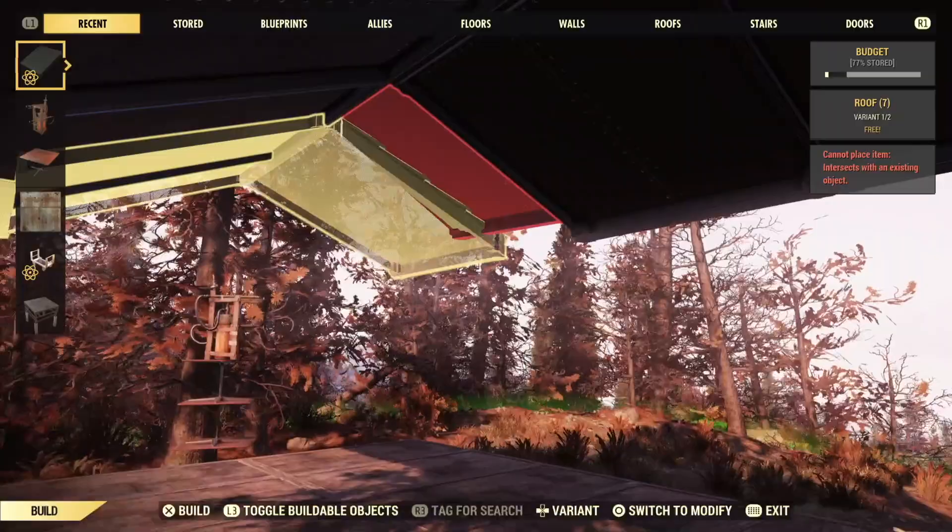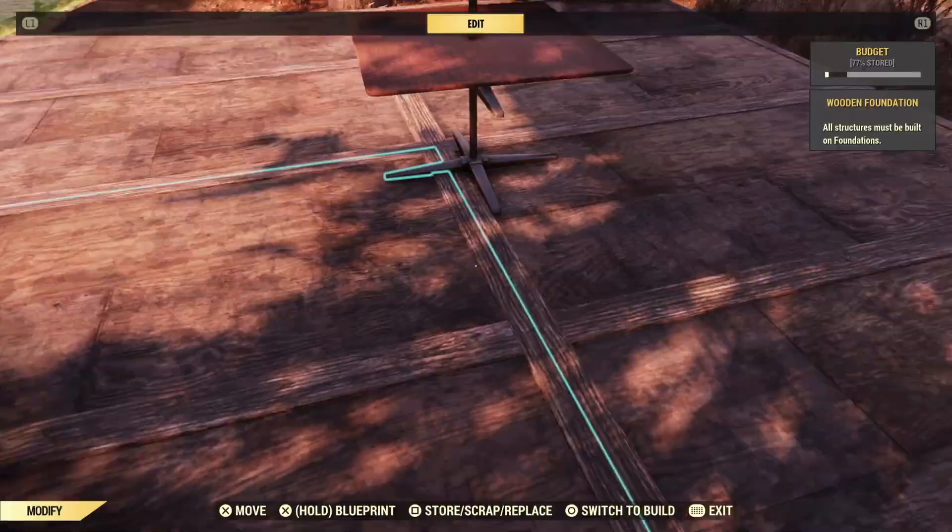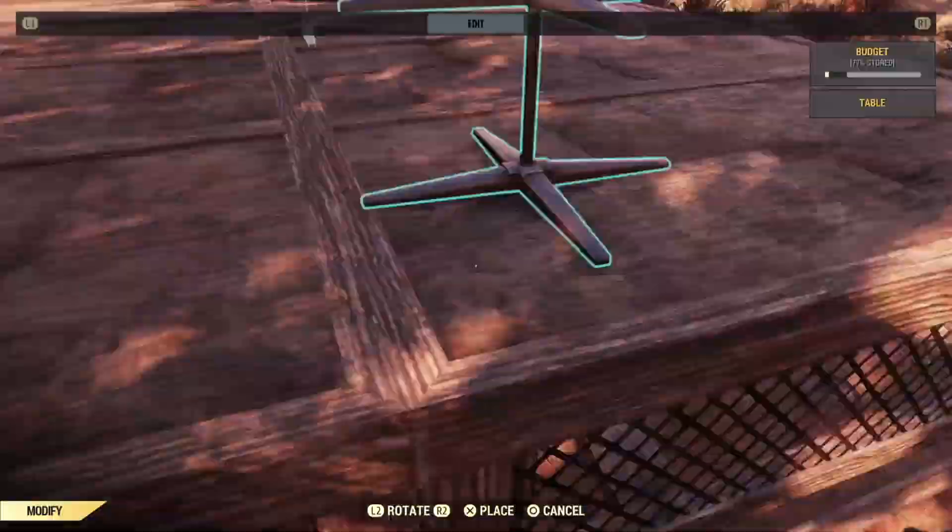Now that that's done, we're going to burn all of these, because we're going to have to overlap more roofs. It takes 16 roof pieces in total to make this pretty roof on a three by two house.